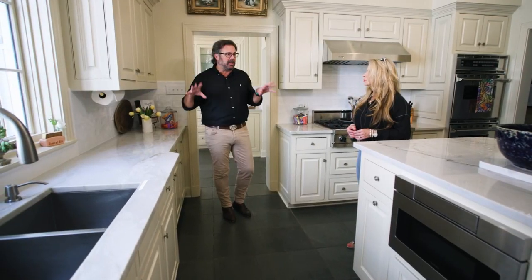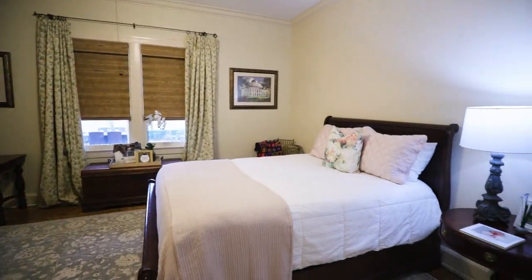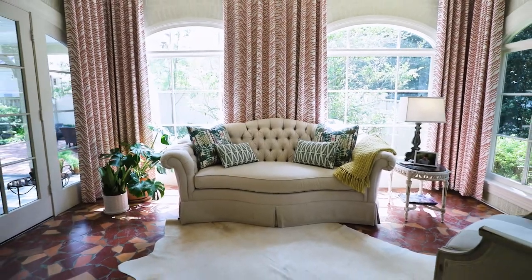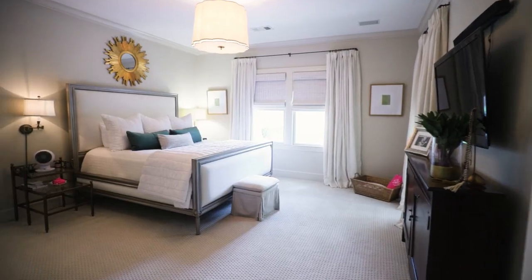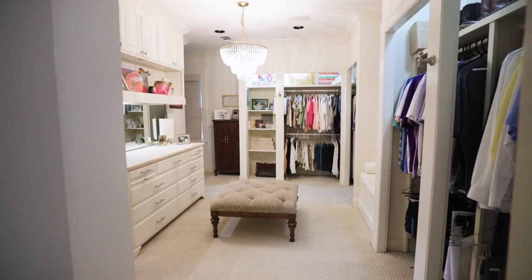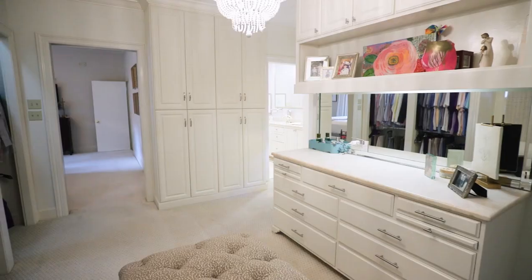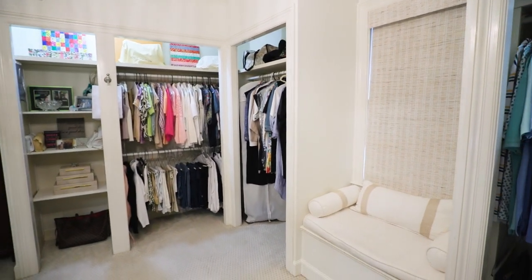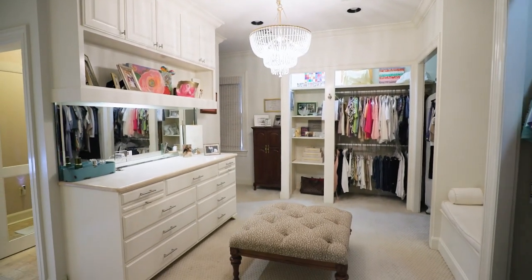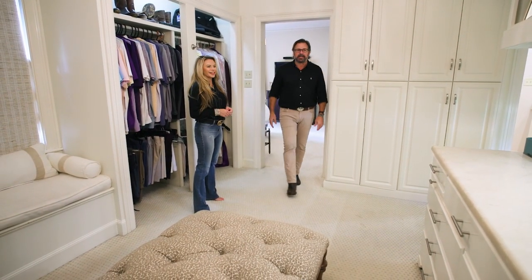The primary suite is nice and spacious. I cannot wait to show you the closet — it's amazing. I just feel like I could be like a Kardashian in here, just sitting down and packing all my clothes with no worries in the world. It's so comfortable — as soon as you enter the room it's just a very soft, cozy space.